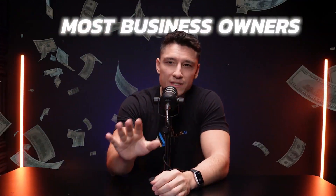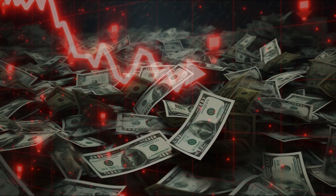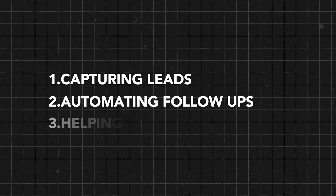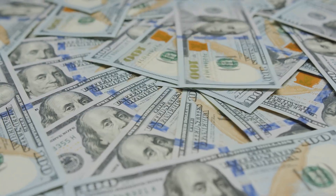Most business owners are wasting thousands of dollars and losing even more in potential revenue because they're using the wrong CRM. Here's the deal: if your CRM isn't doing these three key things — capturing leads, automating follow-ups, and helping you close deals faster — it's costing you money. In this video, I'm going to compare three of the best CRMs on the market and tell you which one I think is hands down the best for your business.